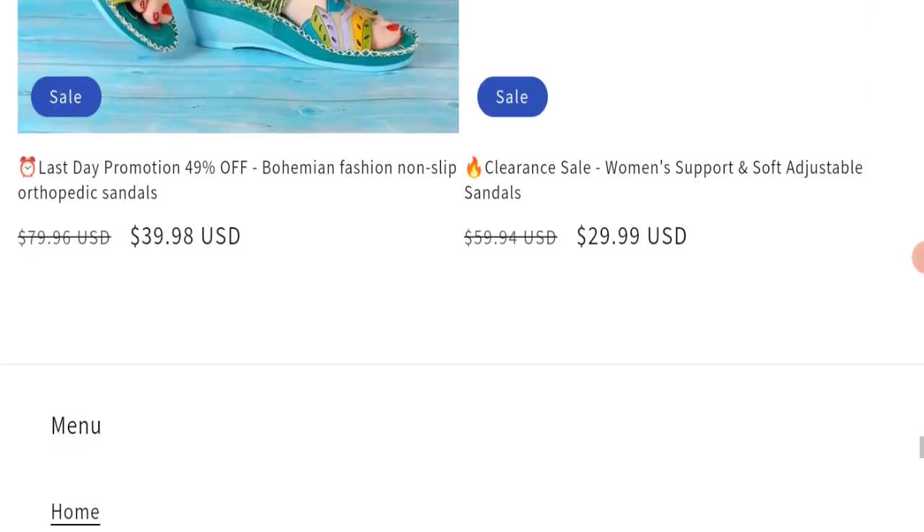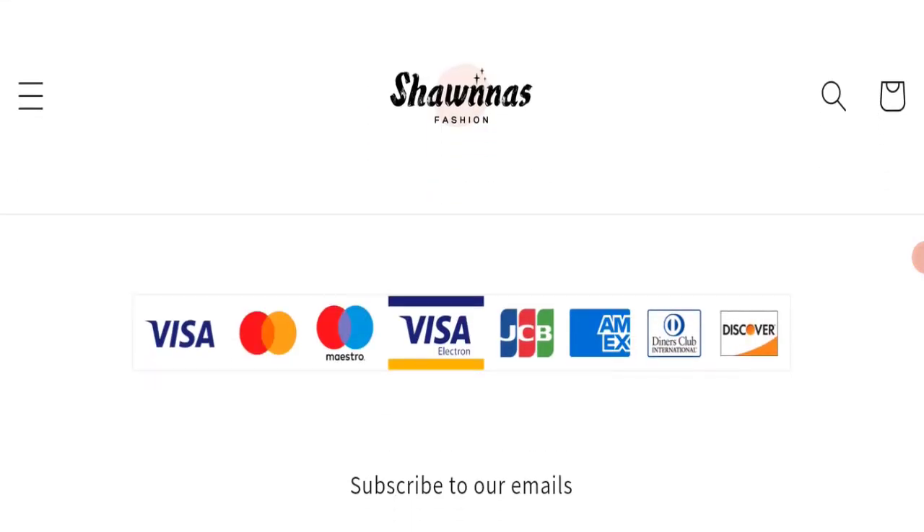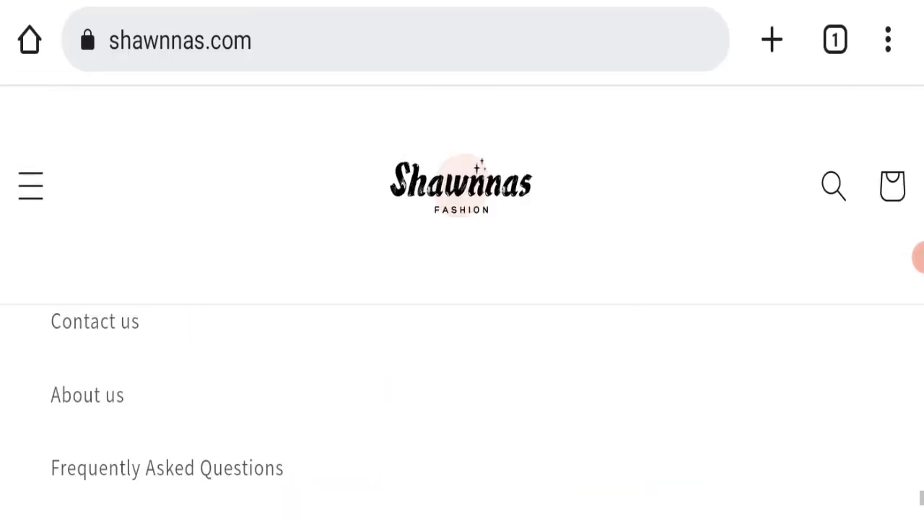Next we will scroll down and check the payment modes of this website. They are accepting Visa, Mastercard, Visa Electron, JCB, American Express, Diners Club International, Discover, and PayPal for making payments.